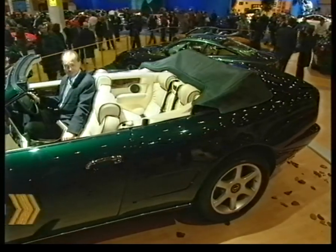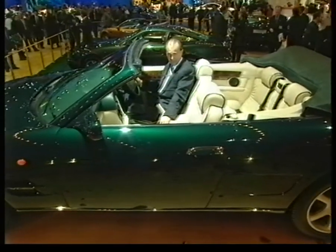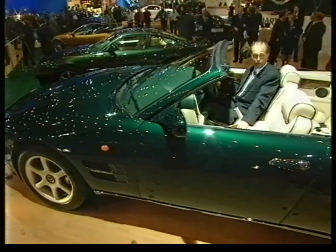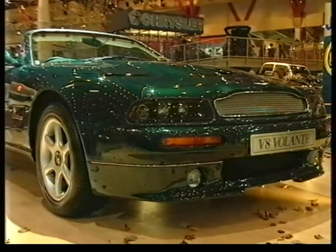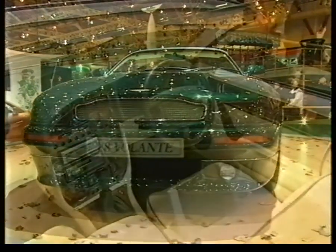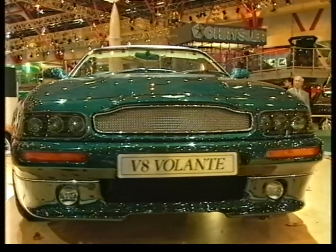No visit to a British Motor Show would be the same without a peek at the Aston Martin stand. New for this year is their V8 convertible, the Volante. It will cost you £169,500 of your pounds, but apparently there is no shortage of takers. Production is up 25% due to a thumping economy and all those lottery winners. But if your numbers don't come up this Saturday, Tiff Nadell is testing a little something that's just as quick, but doesn't require the handbag of the Duke of Westminster.